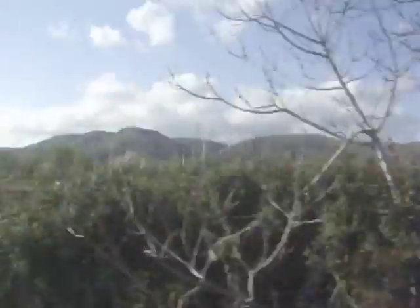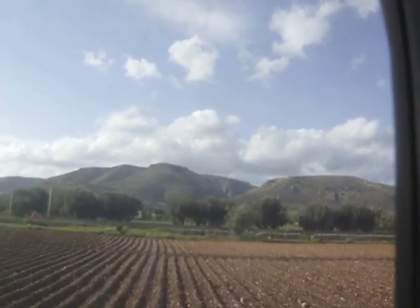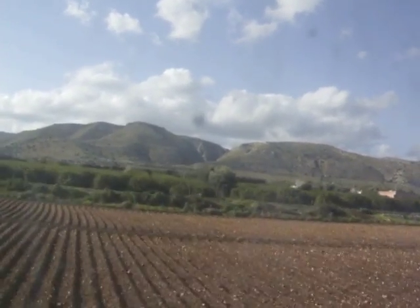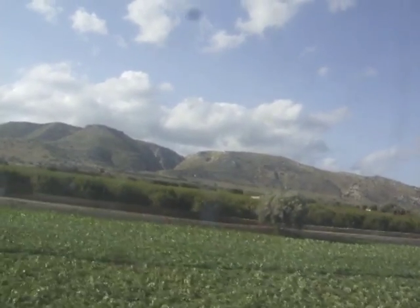I'm shooting through a rather grubby window. Here we are into the fruit trees. Citrus. Fallow, vegetable, brown. Those you see are the prickly pears, or as they are called here, Fichi d'India — Indian figs.